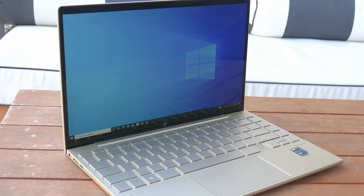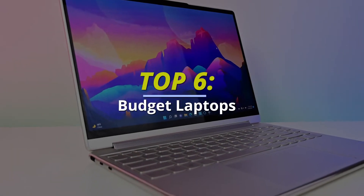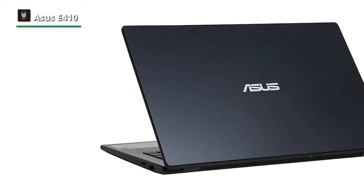Best budget laptops 2022. Today's video is going to be about the best budget laptops. Let's get into it.